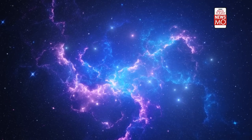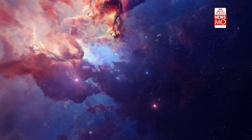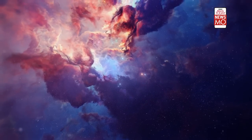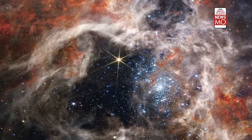Nebulae exist in the space between stars, also known as interstellar space. The closest known nebula to Earth is the Helix Nebula, approximately 700 light-years away from Earth. Are you mesmerized by the Tarantula Nebula? Tell us in the comments.